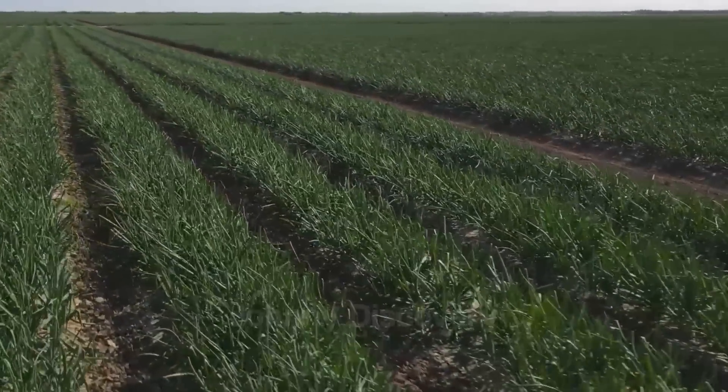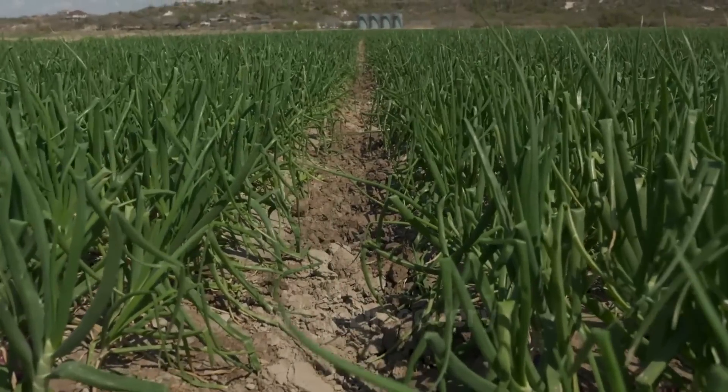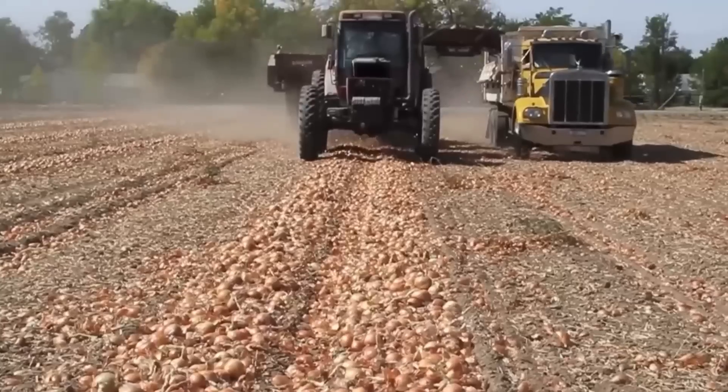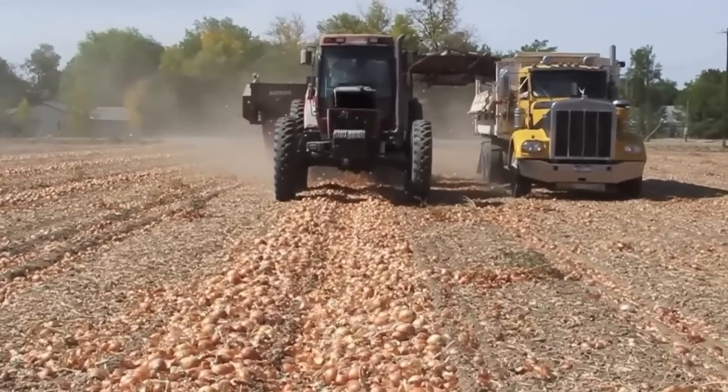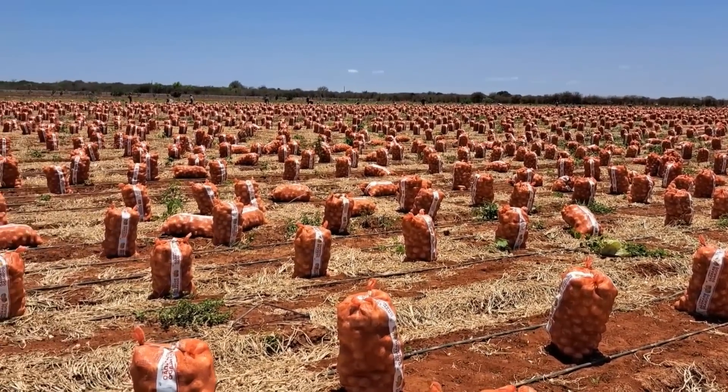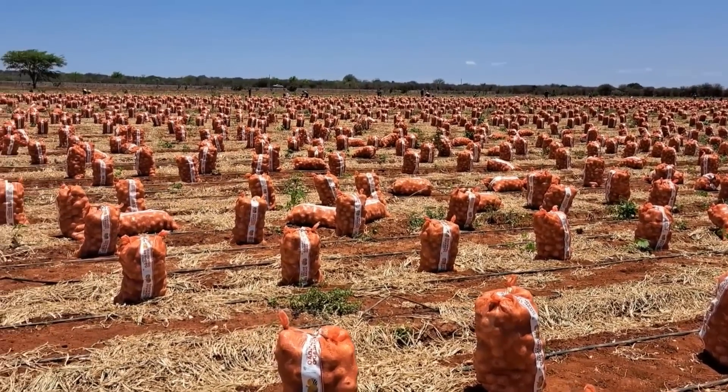Onions are not just crops — they're a testament to the innovation and hard work behind modern agriculture. With this foundation, let's dive deeper into the fascinating journey of onions, from seed to plate, and uncover how the U.S. continues to set the standard for excellence in onion farming.